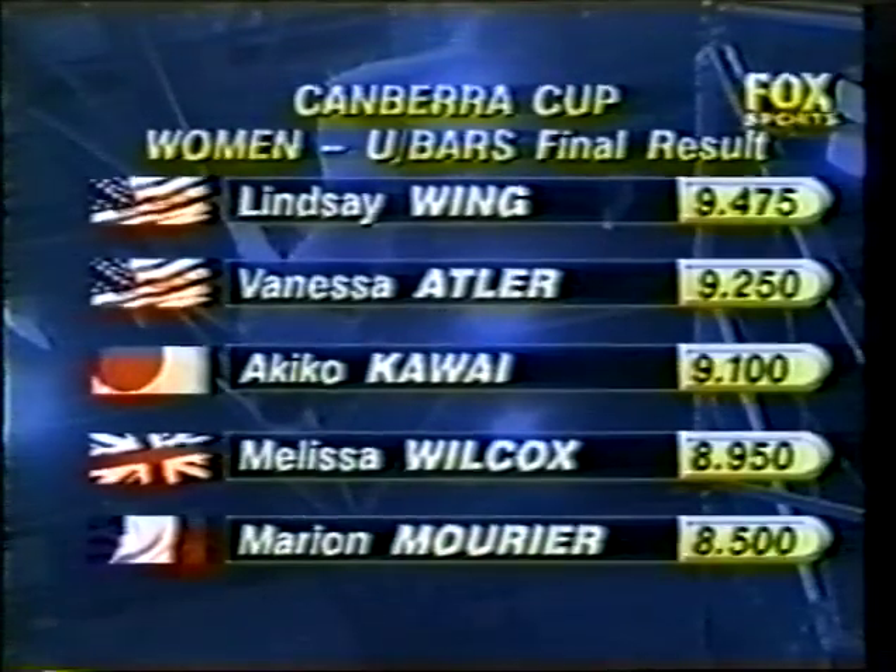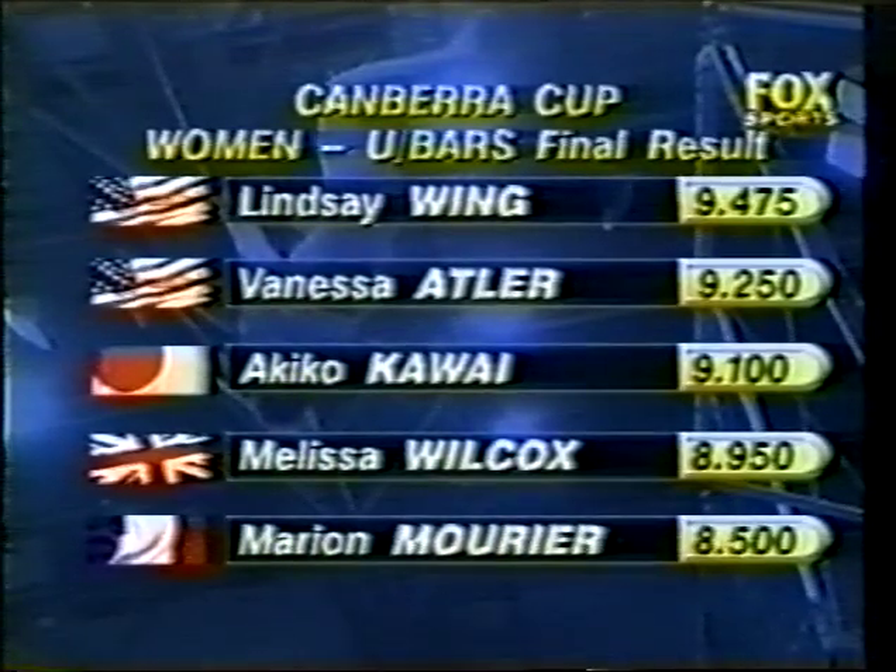Atler in silver again, and Kawai third. Melissa Wilcox, the young Great Britain competitor, fourth. And Marianne Morier, France, fifth.